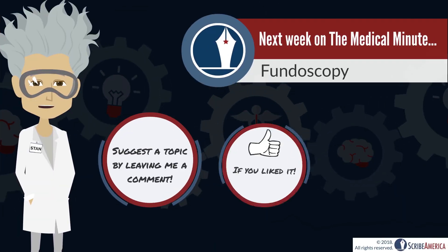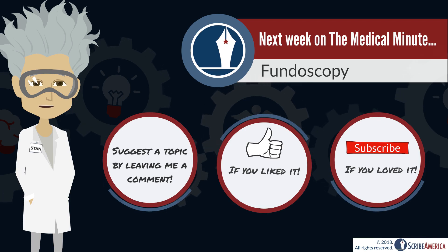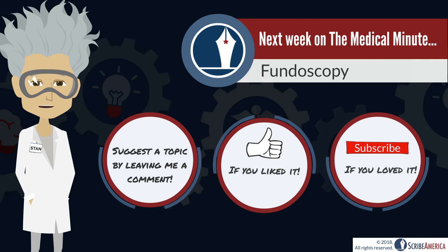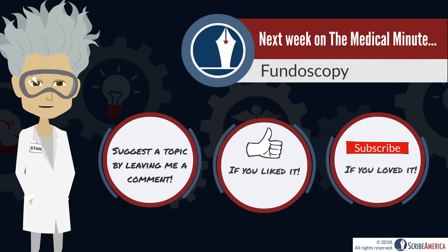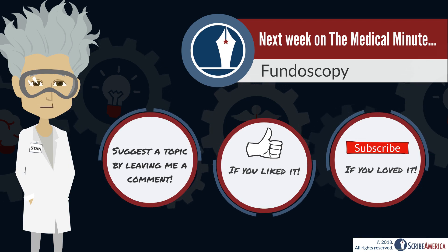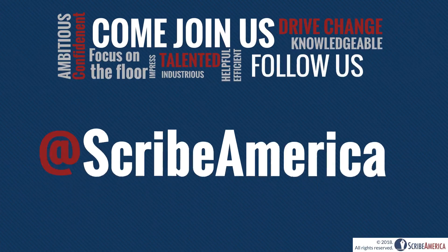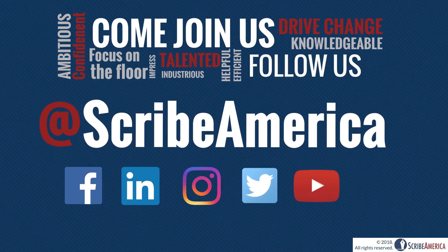I hope you enjoyed this week's Medical Minute Monday. Now you know a thing or two about rapid influenza diagnostic tests, but how are you with antipyretics? Fever is often seen with influenza, so be sure to check out our Antipyretics Medical Minute. Do you want to see more influenza-related medical minutes? Let me know by leaving a comment below. I'll see you all next Monday for a review of fundoscopy. And for more updates like these, come join us online.